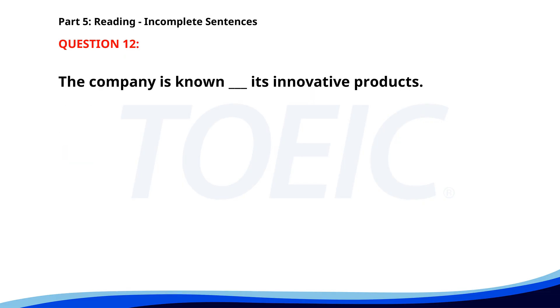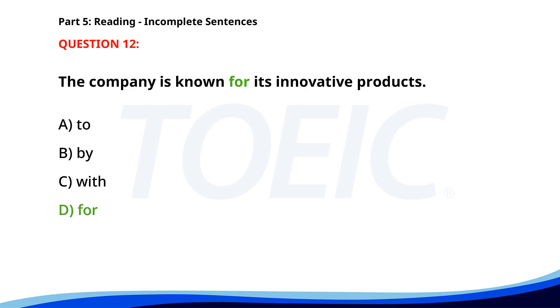Number 12. The company is known ___ its innovative products. A. To. B. By. C. With. D. For. The correct answer is D. For.